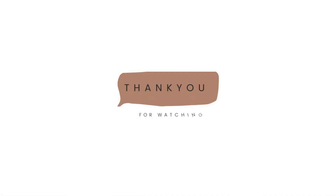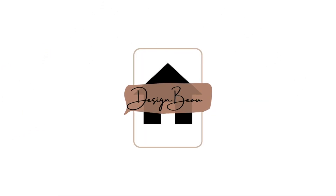Thanks for joining me at Design Bay. I can't wait to see you again. I hope you enjoyed this week's episode — come back soon. Don't forget to leave those comments on what you want to see more of. Goodbye!